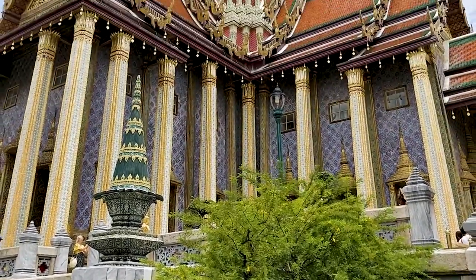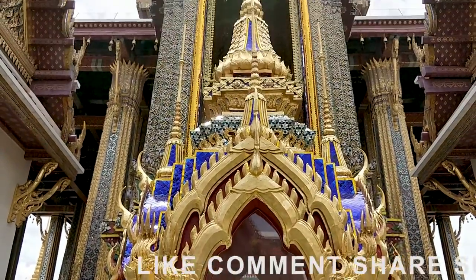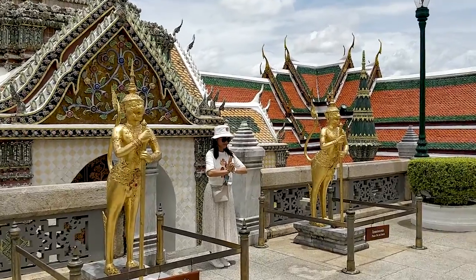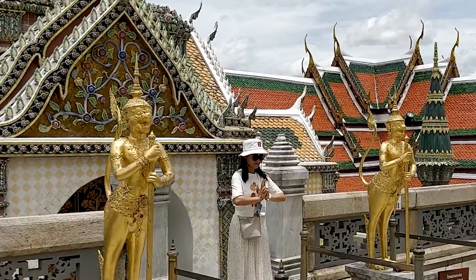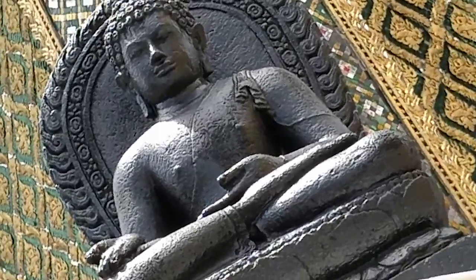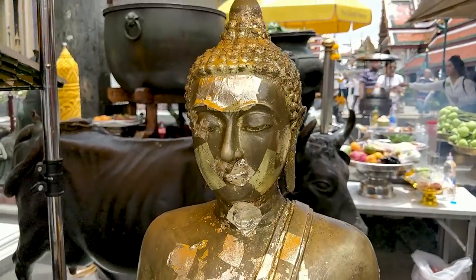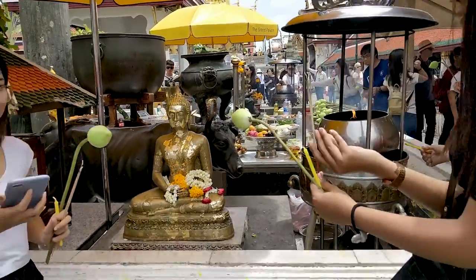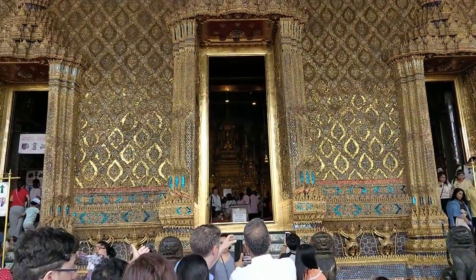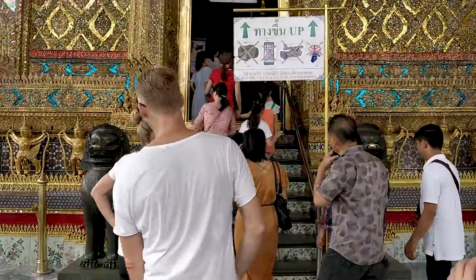Grand Palace is a perfect example of high architecture. The details and intricate designs make the structure really beautiful. This is the Emerald Buddha temple. The statue of Buddha here is the most important holy statue. I won't show it on camera as photography inside is not permitted.